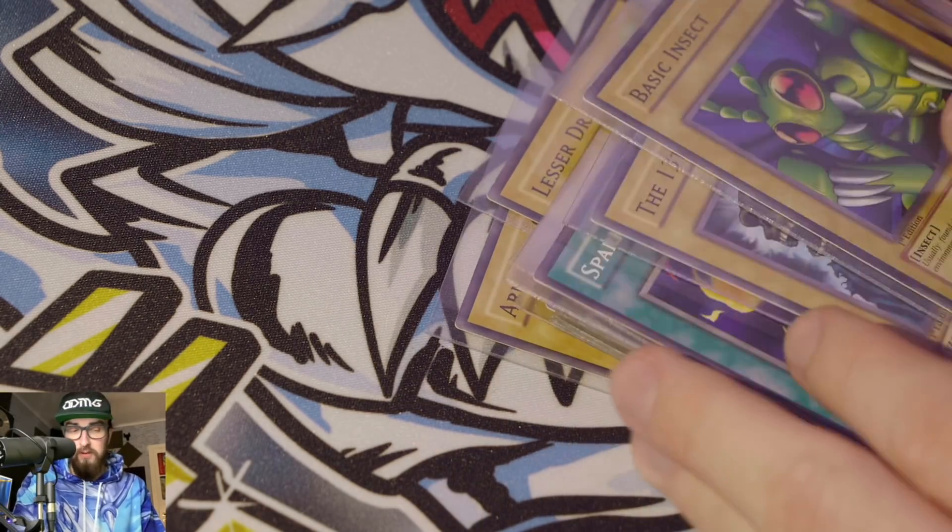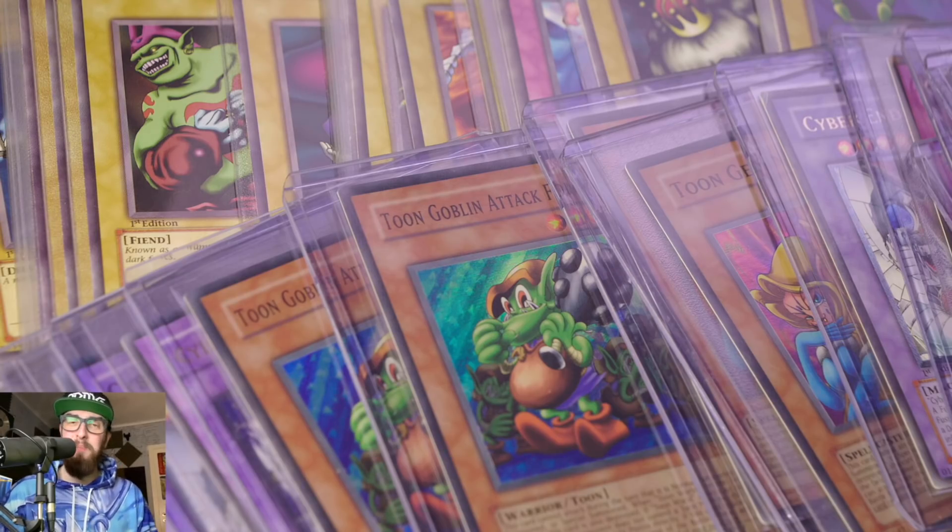Some will grade weaker, but some will probably do well — that's why I'm sending them in. I love Petit Dragon, hoping for some gems. We also have a Basic Insect and Skull Servant — lots of cool commons. The few I think are gradeable are going in; all the others are now in a binder collection. That was my PSA submission for the month. Hope you found it interesting — be sure to like, comment, subscribe, and I'll see you soon. Ciao.